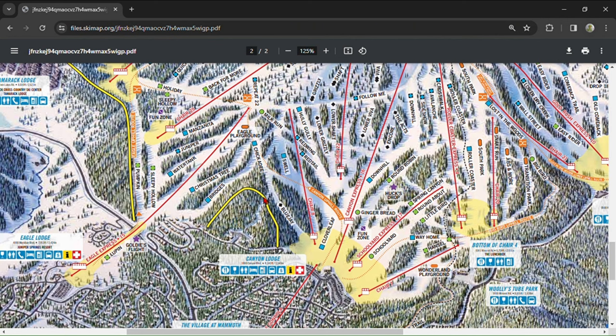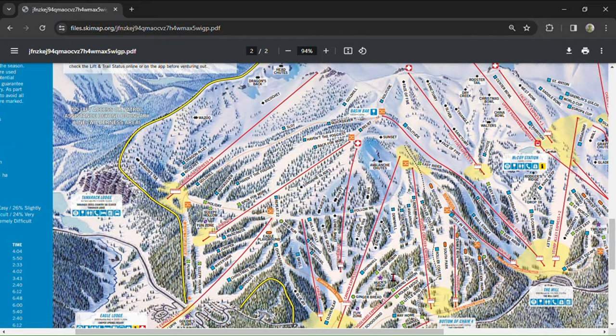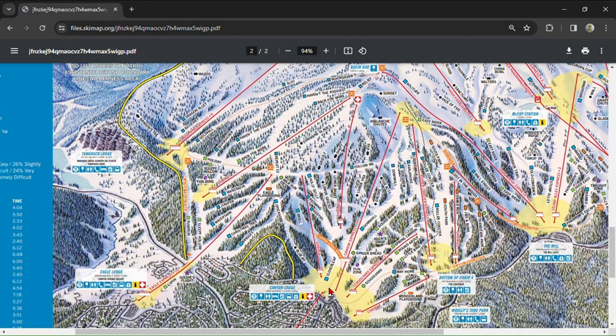Blue Jay is a short and steep black where you can get serious speed if you aren't careful. I consistently go out of my way to bomb Blue Jay because of these traits. Canyon Express is the main out-of-base lift for Canyon Lodge and provides essential egress to the west side of the mountain. It was recently converted to a six-pack, but still sees insane lines throughout the whole day. Avoid ending up at Canyon Lodge in the middle of a peak day if you plan on leaving it soon.